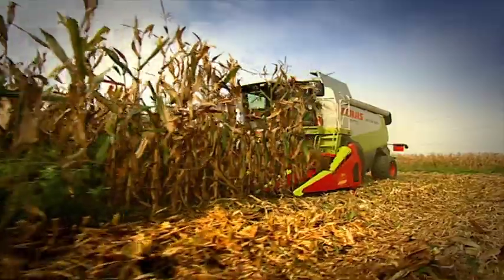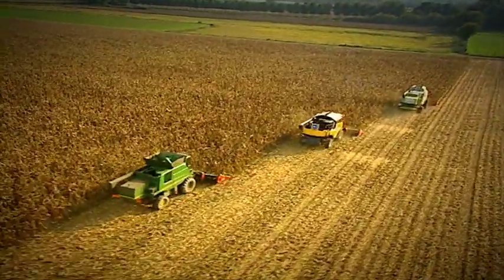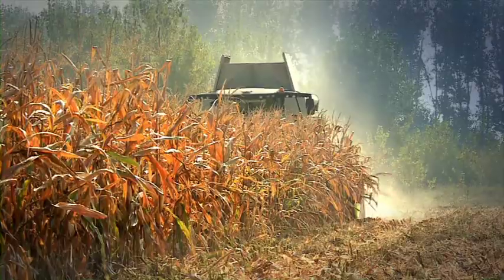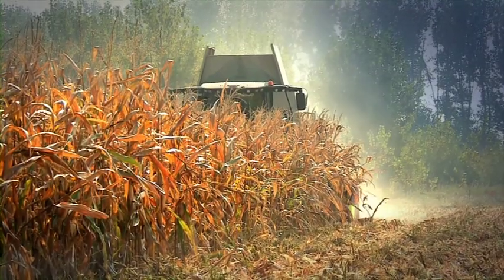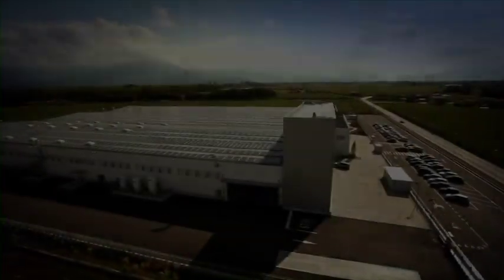Perfect stripping of the stalk. Complete harvest without wastage. Greater productivity. With these exclusive qualities, unique in the sector, Drago is at work in cornfields all over the world.